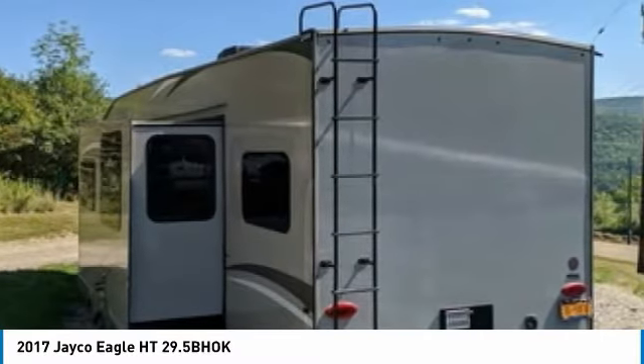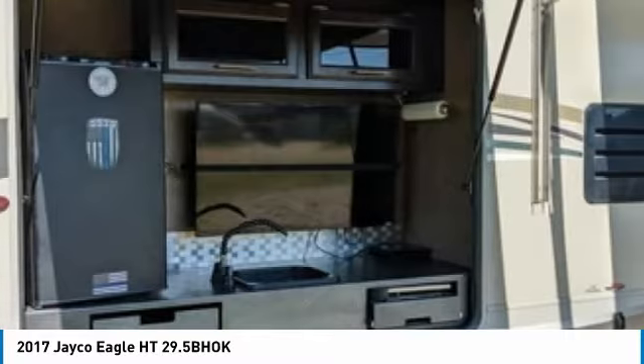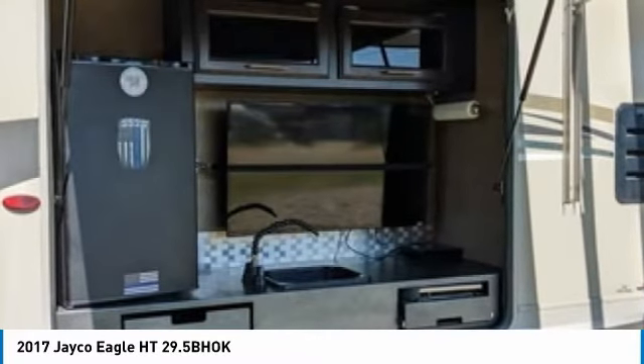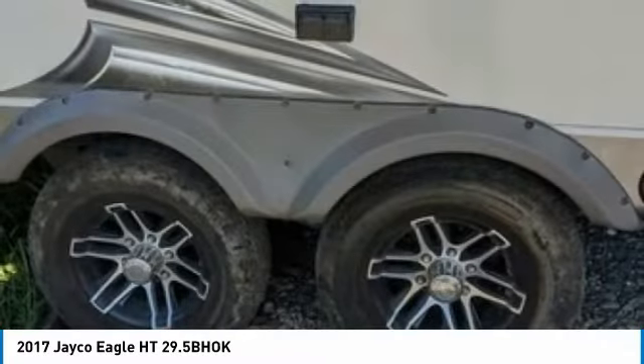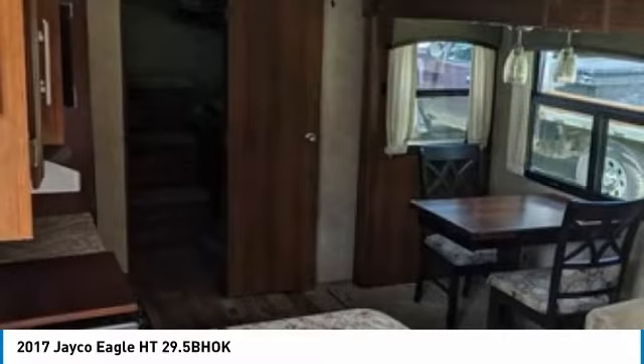This 2017 Jayco Eagle Height 29.5 BOK is perfect for anyone who appreciates a quality residential living experience right on the campsite. With top-of-the-line amenities and luxury appointments throughout, you can easily make this spacious fifth wheel your next home away from home.